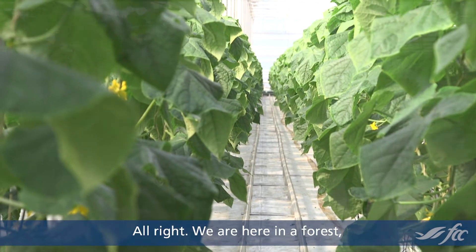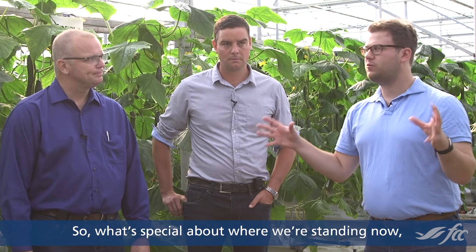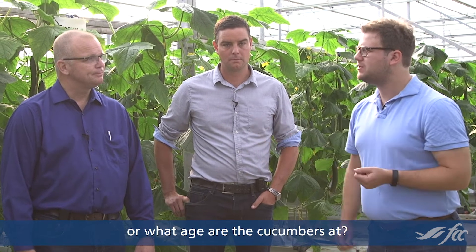We are here in a forest — a tall forest of cucumber plants — with Jan and Dale Vanderhout from Beverly Greenhouses. So what's special about where we're standing? What age are the cucumbers at?